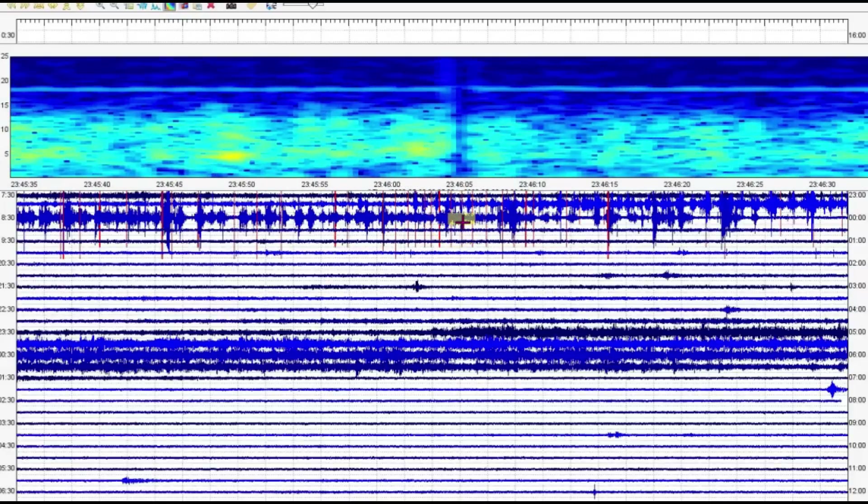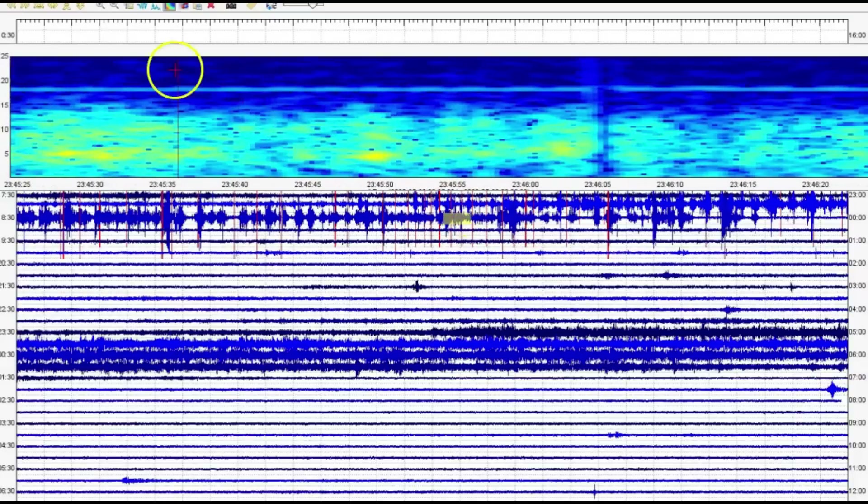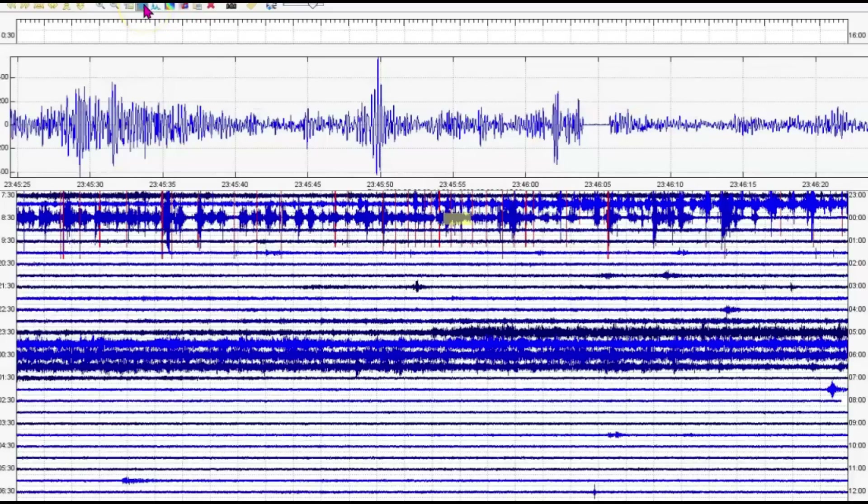And we got another one right there. 23:46 — so that would have been 6:46 p.m. yesterday.